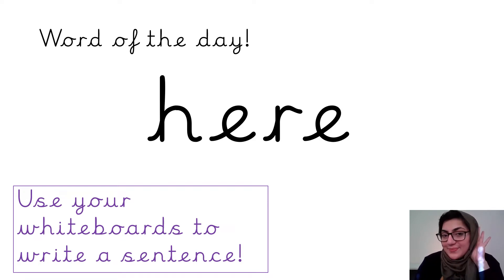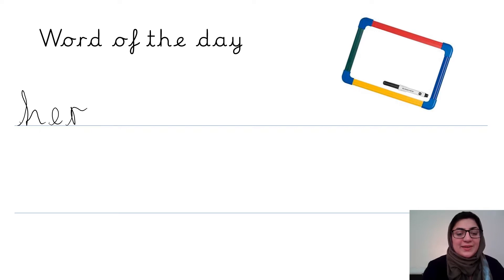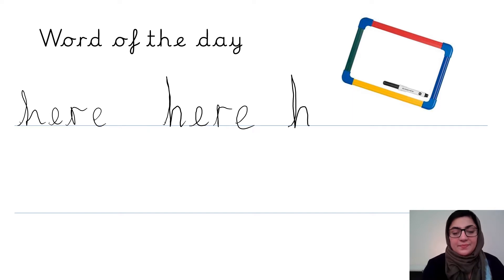Excellent — it says 'here'. Well done. Now it's time to practise writing the word 'here'. I'm going to start on the line, get my pen ready, and write the word here. That went a little bit wobbly, so I'm going to try again — start on the line and really take my time. There we go.